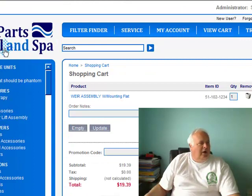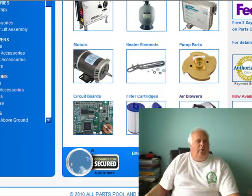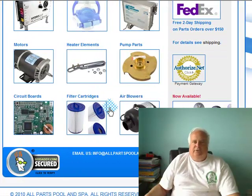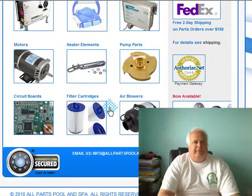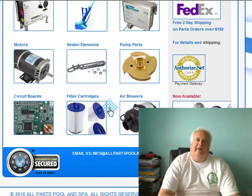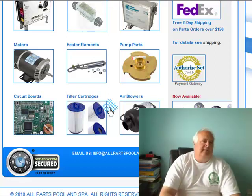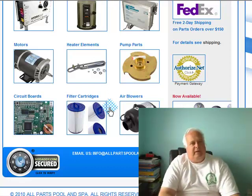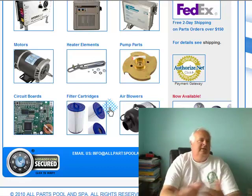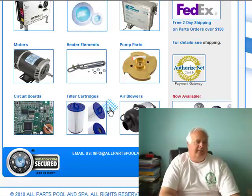Alright guys, again I am Harvey from All Parts Pool and Spa. Don't forget about the weir doors — they will save you a lot of aggravation as far as bugs and scooping them out every morning. So if you don't have a weir door, put one in. Don't forget May is coming up — my birthday month is May. If anybody wants to, send me a birthday present. I really appreciate it.